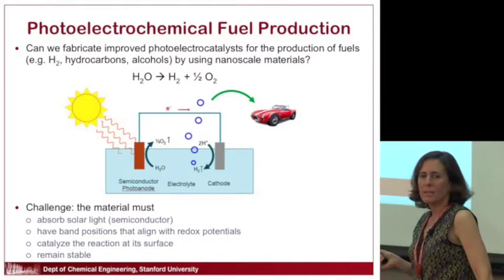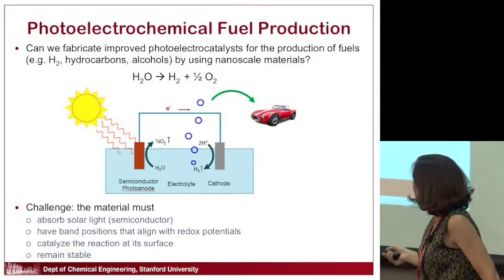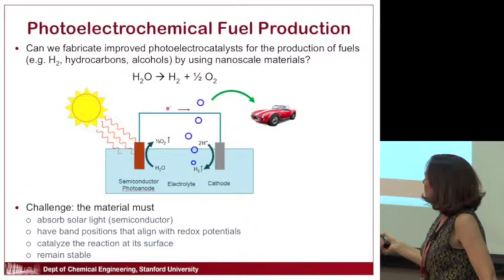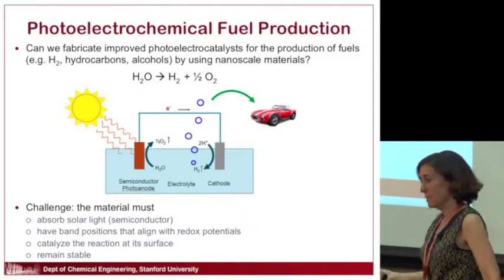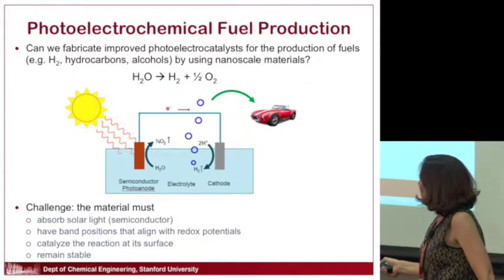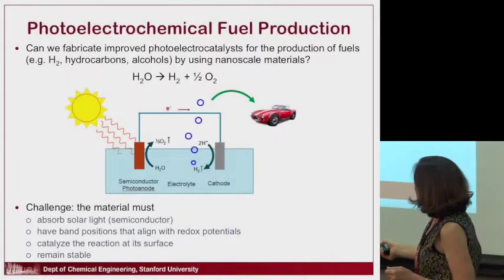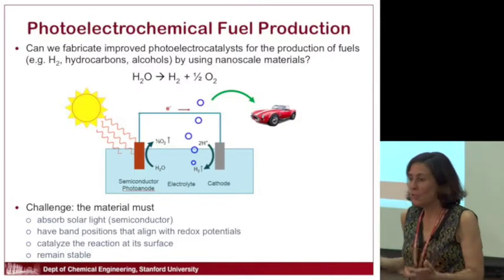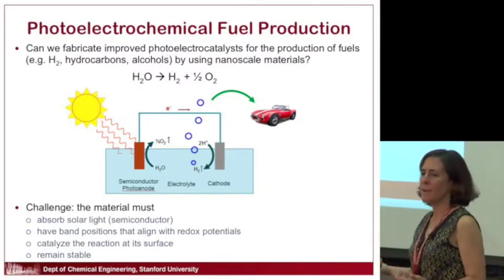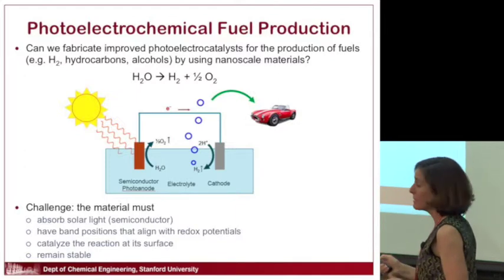These materials are really, really tricky to make. People have known for a long time that this would be a great scheme and have tried for decades. The challenge is that this semiconductor photoanode has to absorb sunlight, have electronic properties consistent with the chemical reaction, be a catalyst to make reaction rates fast, and be stable in the acidic or basic solution. It's really hard to find one material that does all of these things.